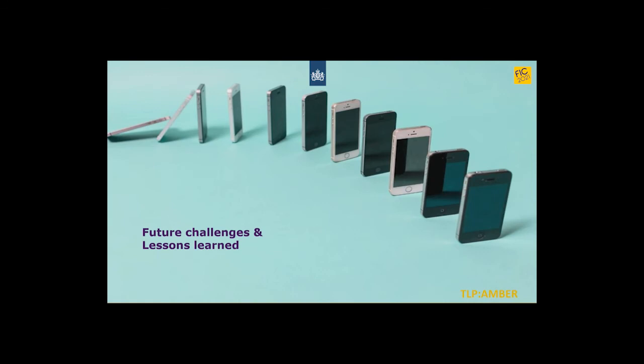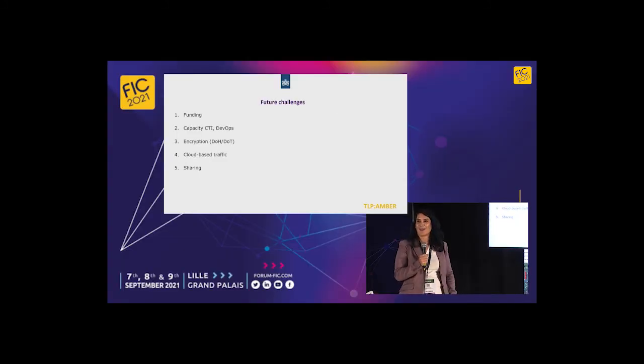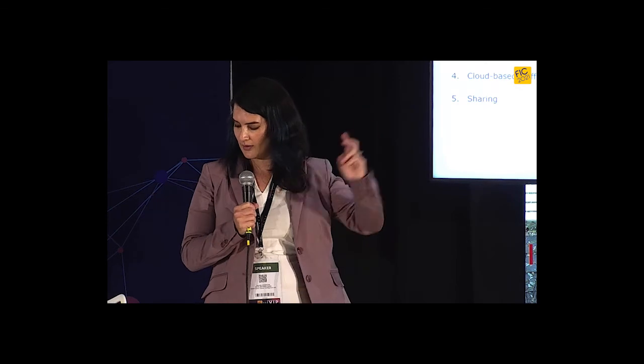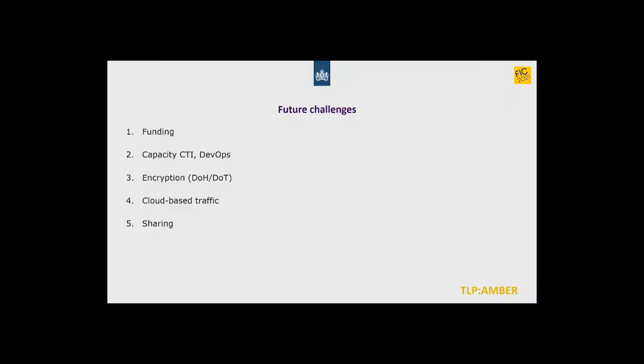This talk is not meant to give you an instruction or blueprint on how to do CTI as a CERT, because we face our own challenges. The first two won't surprise anyone: everybody struggles with funding, capacity, and lack of people. The increasing encryption on the internet — like DNS-over-HTTPS and DNS-over-TLS — is making our National Detection Network, which is mostly signature-based, less effective as a security measurement, as does cloud-based traffic. And getting parties to share their info back towards us remains a challenge — not so much a trust issue, but it takes effort, and not all organizations have that capacity.